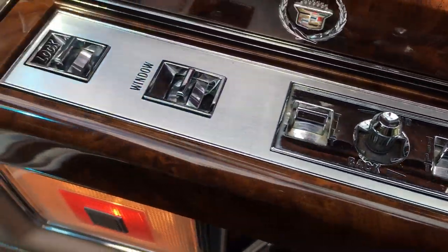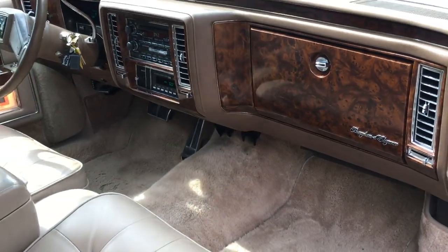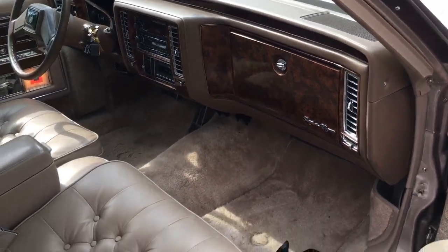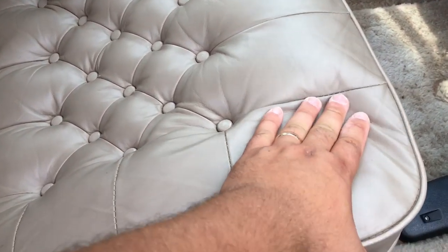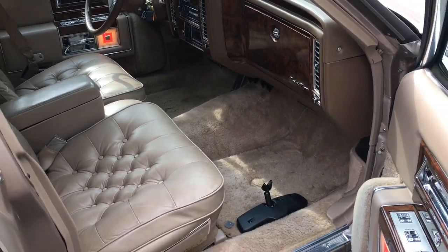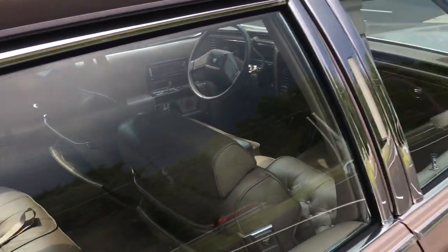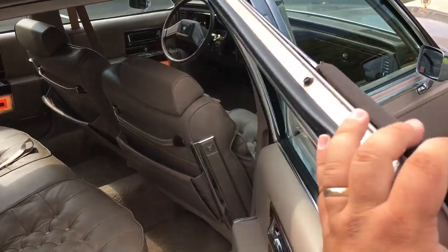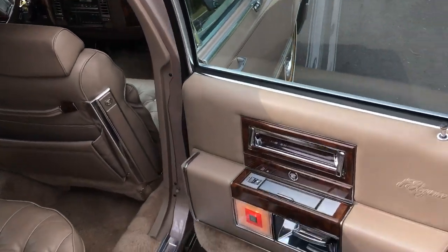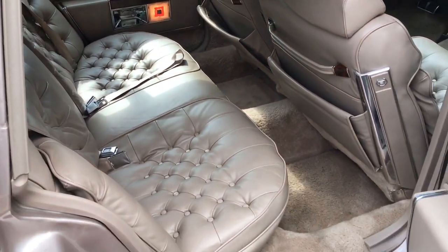Let's see how clean the chrome is — it needs a little more detailing; I just gave it a quick once-over. Again, the leather is super soft. This car is not for sale — sorry to tease you — but I just wanted to share this car with you before I put it away in my own collection.